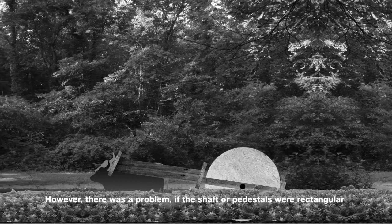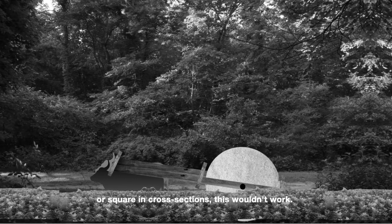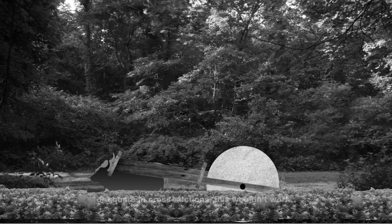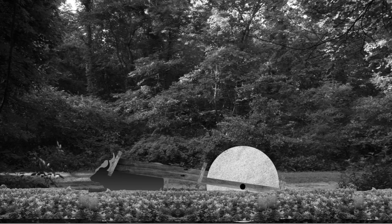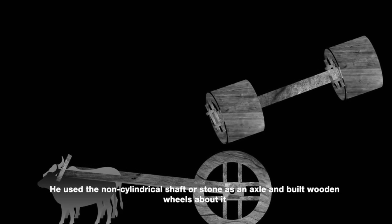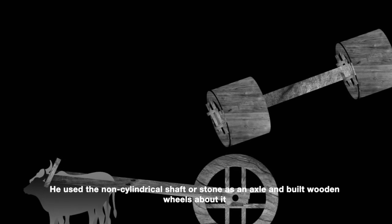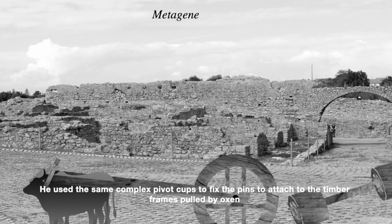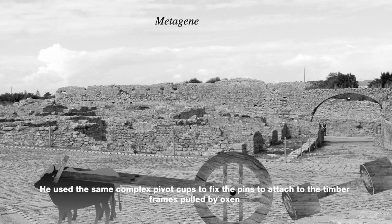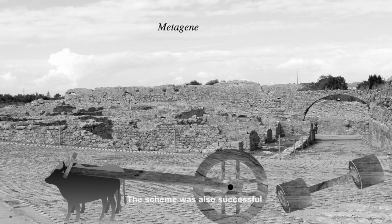However, there was a problem: if the shaft or pedestals were rectangular or square in cross-section, this wouldn't work. His son Metagenes improvised the scheme. He used a non-cylindrical shaft as an axle and built wooden wheels about it. He used the same complex pivot curves to fix the pin to attach to the timber frame pulled by oxen. The scheme was also successful.